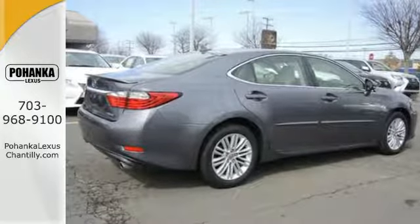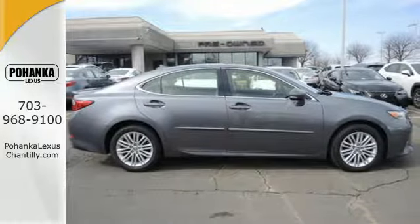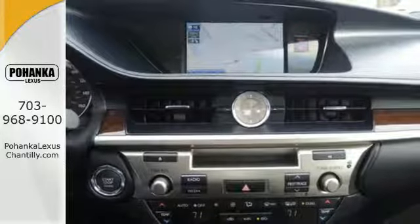With features like satellite radio, Bluetooth wireless and an emergency communication system. Other features include a garage door transmitter, multi-function steering wheel and USB port.